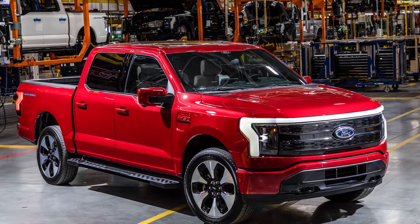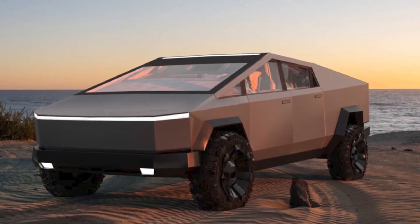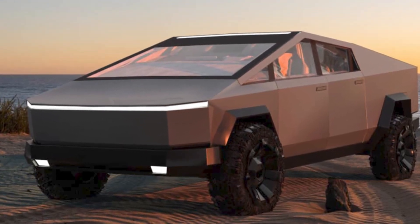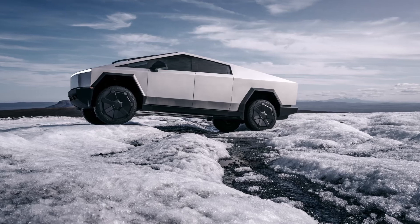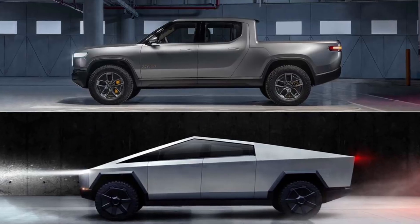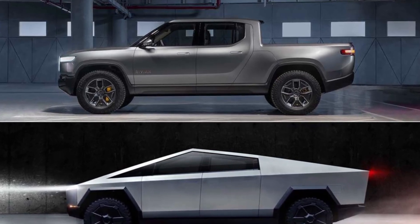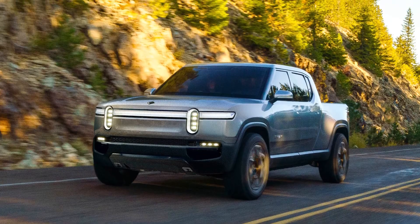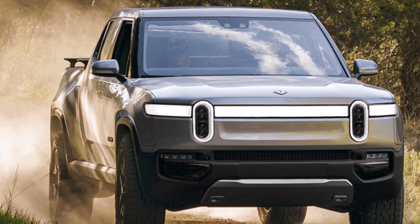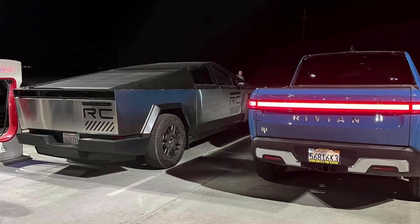The F-150 Lightning starts at around $60,000, while the base model Cybertruck starts at $60,990. Unfortunately, the base Cybertruck won't be available until 2025. The Cybertruck's next big competition comes from Rivian and the Rivian R1T. The R1T has a longer range than the Cybertruck, starting at 270 and going up to 410 miles, but it also has a higher starting price of $73,000.